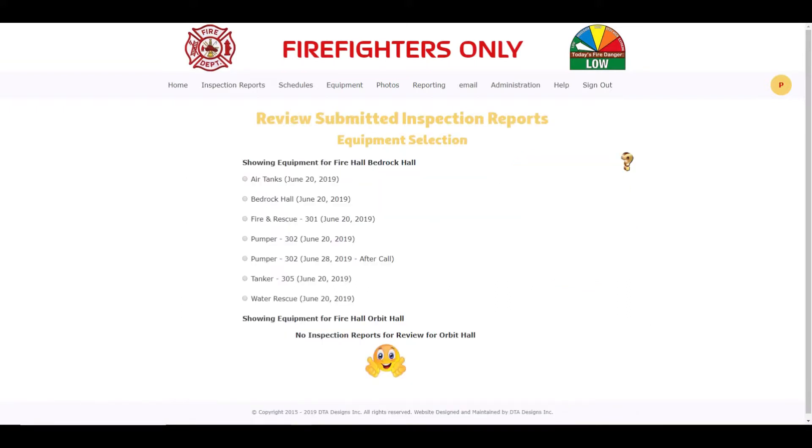No matter which way you use, you will be presented with a list of all submitted inspection reports requiring a review. As you can see, there are no submitted inspection reports requiring a review from the Orbit Fire Hall, as shown by the highlighted area on the page.